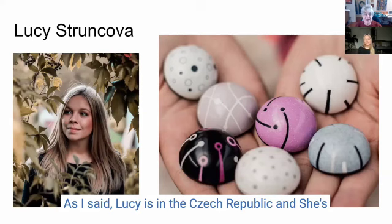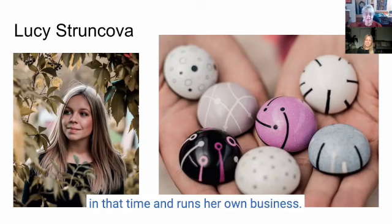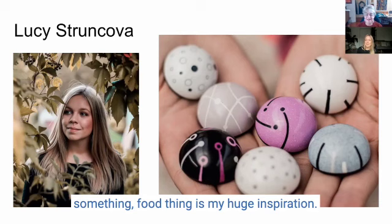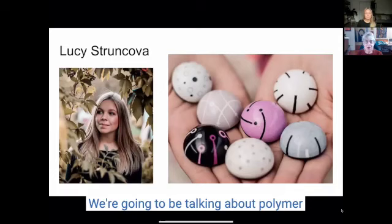Lucy is in the Czech Republic and she's been working in polymer clay since she was 12 years old, which unbelievably is only 10 years. She's done an amazing amount of things in that time and runs her own business. I love these chocolate-looking things but they're not chocolate, are they? Actually they are from polymer clay. I got inspired by pastry — food is my huge inspiration. This is a polymer clay praline inspired by Belgian chocolate, made completely from polymer clay.